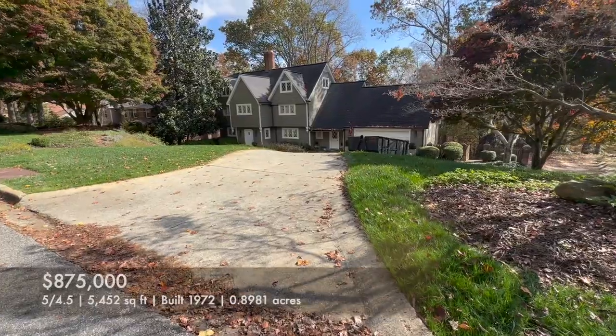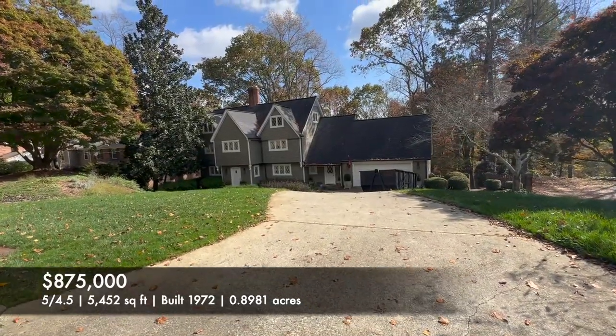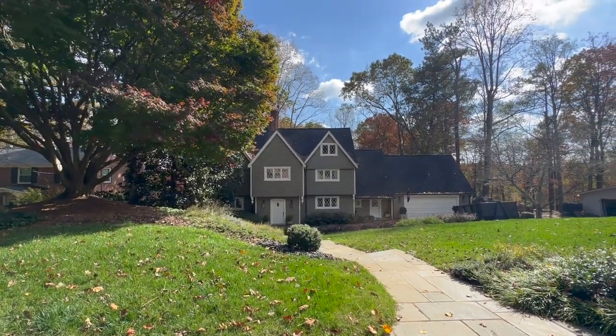Coming up is my first home example — a beautiful Tudor-style home. It sold for $875,000, five bedrooms, four and a half baths, over 5,400 square feet. It has beam ceilings, granite countertops, a stacked stone fireplace, a basement, all updated bathrooms, and its own little sports court and basketball court in the backyard.